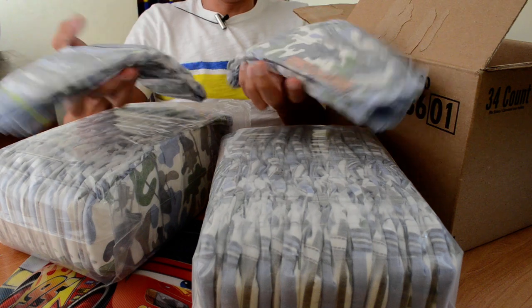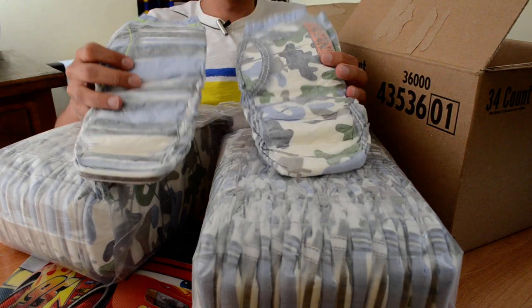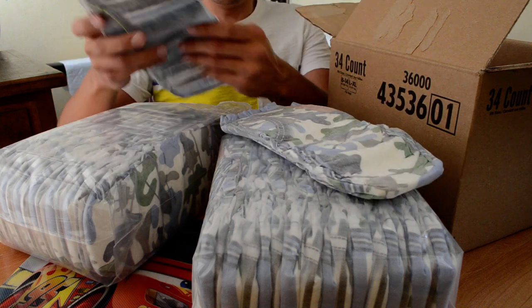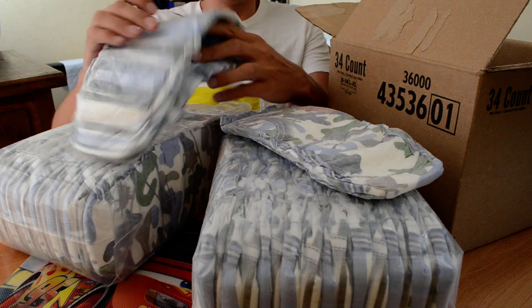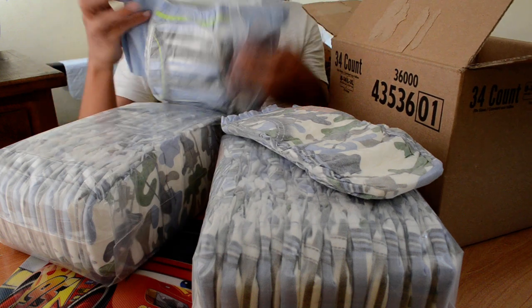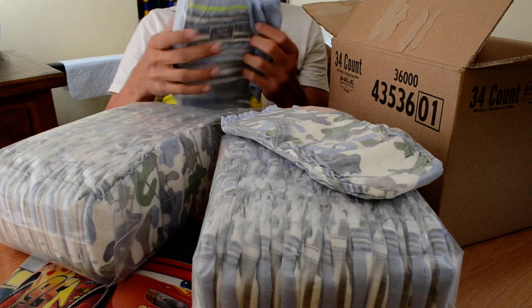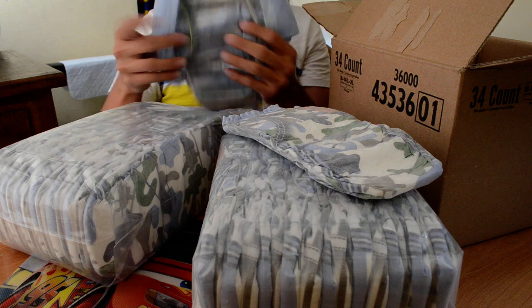Oh, they are definitely the new 40% more absorbent designs. Yeah, I have no doubt it's the new improved pull-ups. Yeah, it's different. Nice.